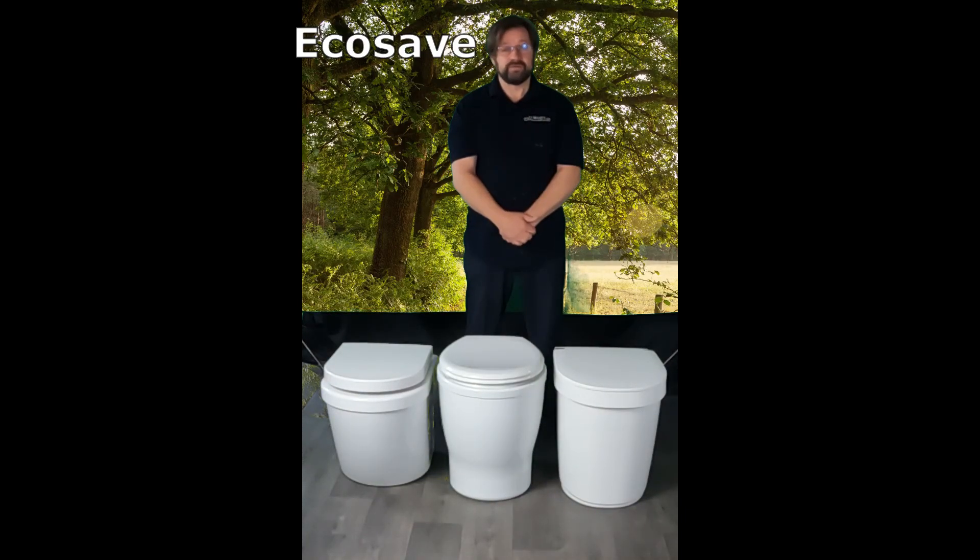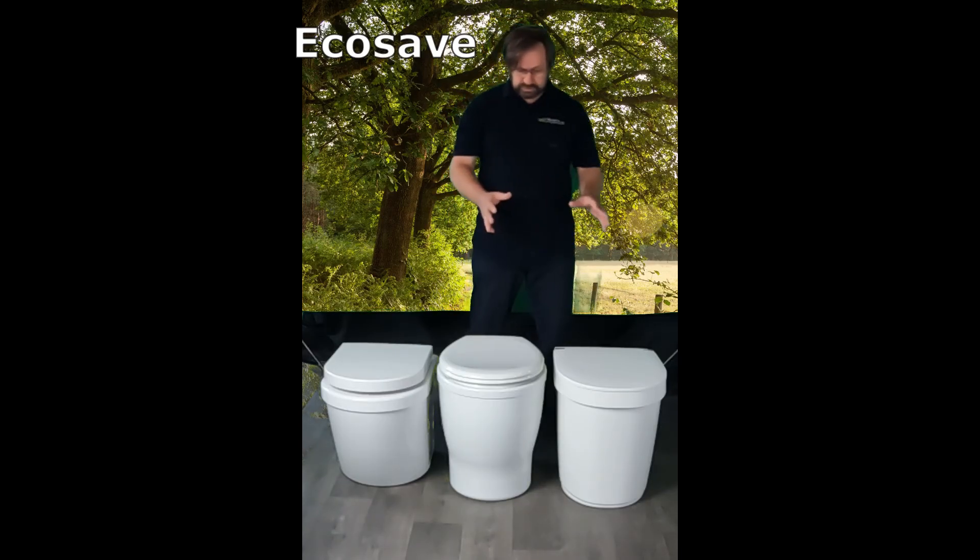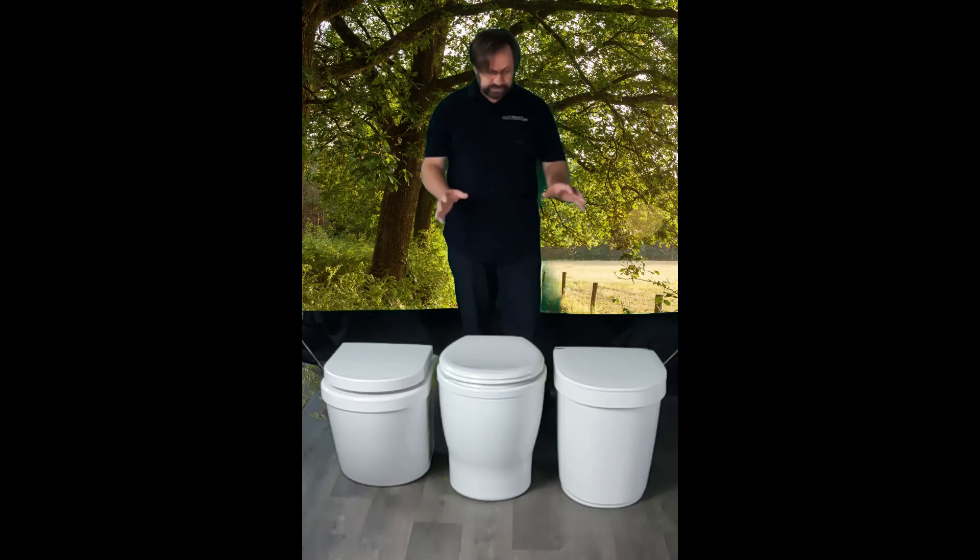Hi, welcome to EcoSafe. Already for more than 30 years, distributor and manufacturer of dry toilets. Here I wanted to show you and present three new models from the past years which are smaller and recently developed.